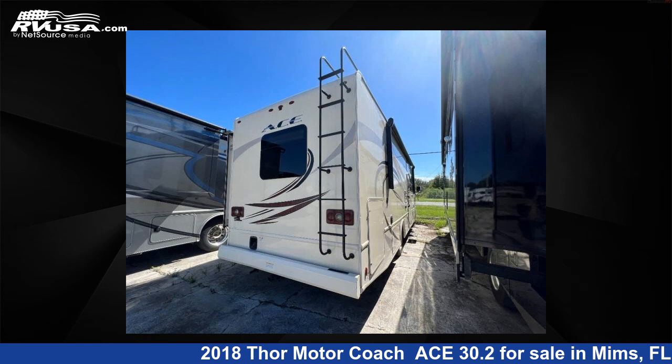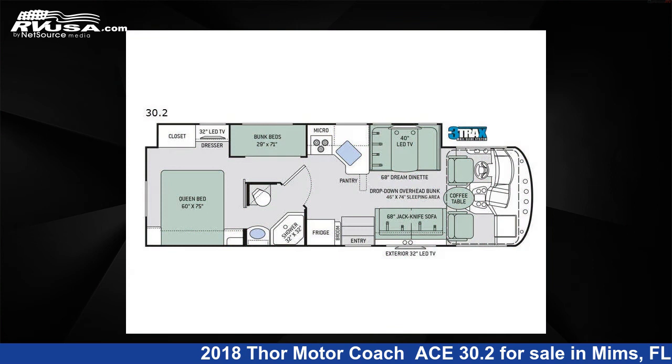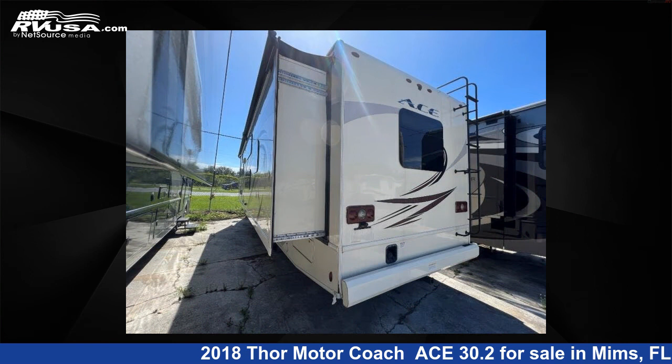This 2018 Thor Motor Coach ACE 30.2 is a Class A RV. It is located in MIMS, FL 32754 and is offered for sale by Optimum RV, MIMS.